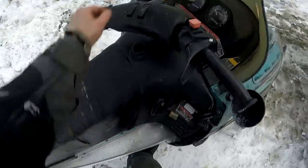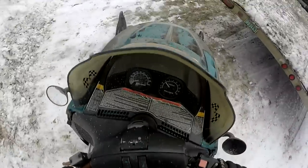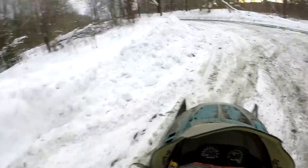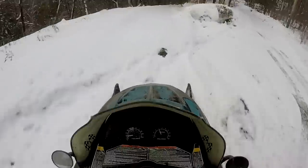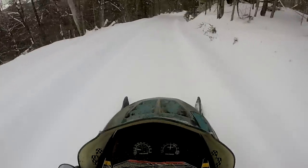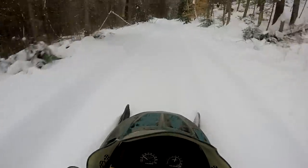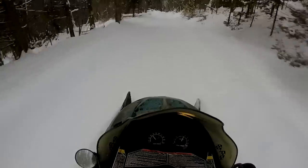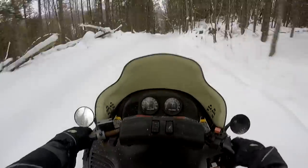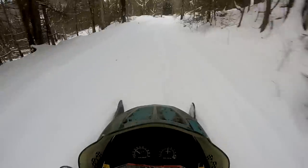Seems to run alright, running a little high — I might have to change the idle a little bit. It's got a little bit of a bog. Oh, it's real nice, real smooth — I'm loving the suspension on it.